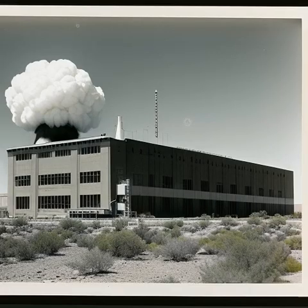The Gilbert U-238 Atomic Energy Laboratory was a toy set marketed towards children in the 1950s. It came with a Geiger counter, a radioactive ore sample, and a manual that taught children about nuclear energy and radiation. At the time, it was seen as a way to get children interested in science and technology. However, in hindsight, it was a dangerous and ill-advised product. The radioactive ore sample was actually uranium ore, and the Geiger counter was not strong enough to accurately measure the radiation levels emitted by the ore. Children who played with this toy set were unknowingly exposing themselves to dangerous levels of radiation, which could have long-term health consequences.